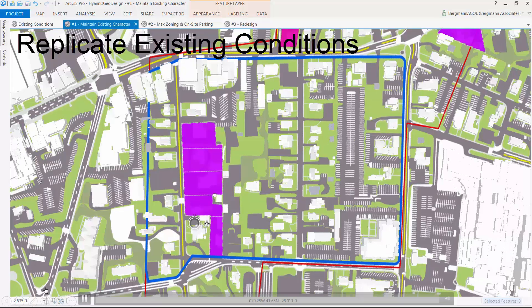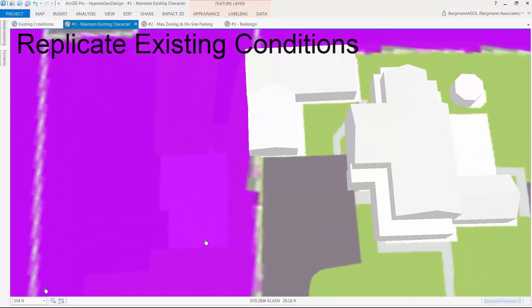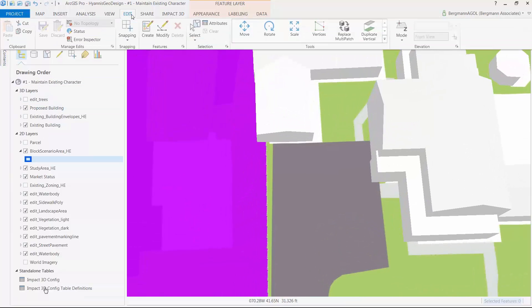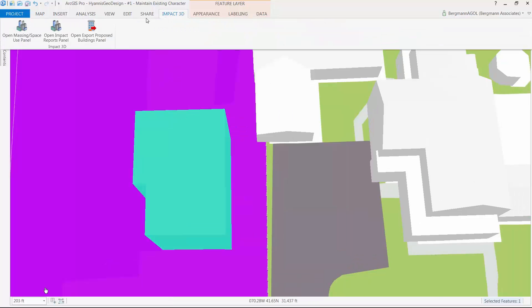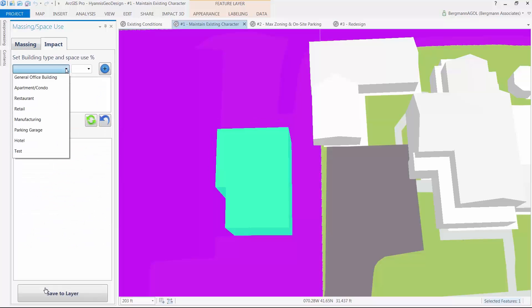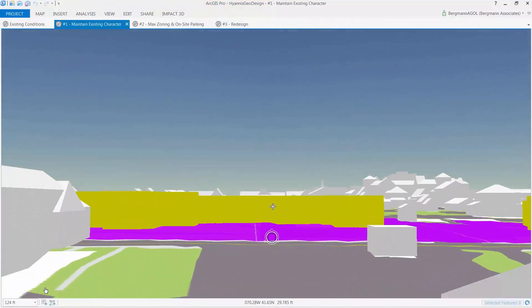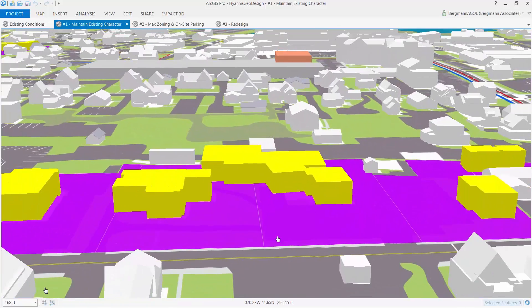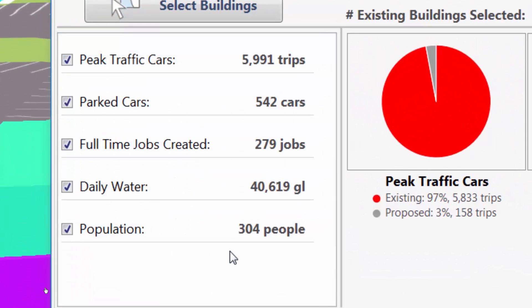In the first scenario, the commission selected parcels that were for sale or in disrepair as candidates for redevelopment, shown here in purple. This scenario looked to build new residential housing matching the current building scale while preserving that historic sea captain look and feel. The team used Impact 3D to digitize the existing footprint and create two-story residential models. As elements of the 3D base map we can get a sense of the scale of these buildings as we zoom around and see how they fit in the neighborhood. However, after review the analysis showed that the scenario's impacts are quite slight, and most importantly it did not meet the minimum housing needs of the major employers.